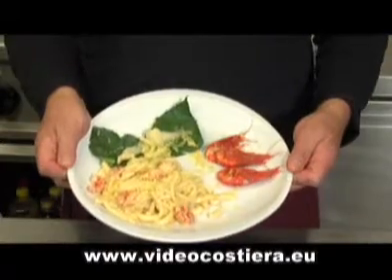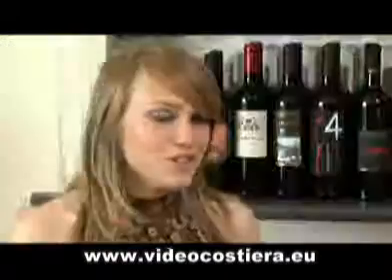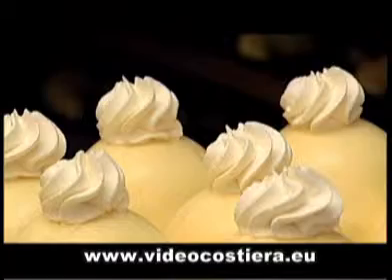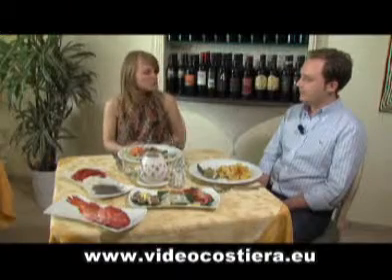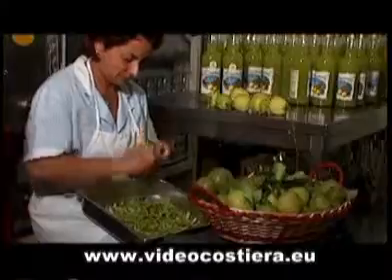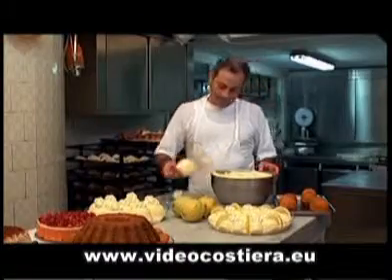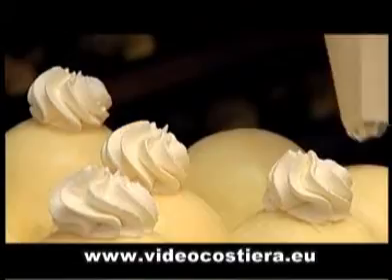I'd recommend trying the fresh fish-based dishes with seasonal products. It's worth mentioning the well-known Delizia al Limone, Lemon Delight, which is the best known dessert in Positano. The Delizia al Limone is a local dessert made with the Amalfi Sfusato Lemon, which is also used to make Limoncello, the lemon liqueur. The Lemon Delight is a dessert made with sponge cake, lemon cream and real cream.